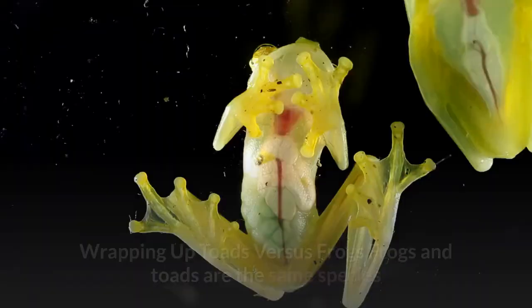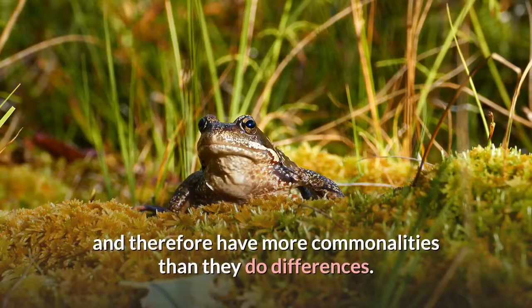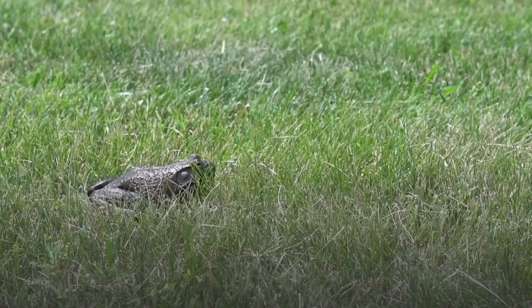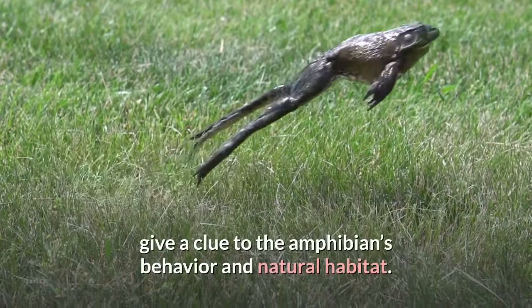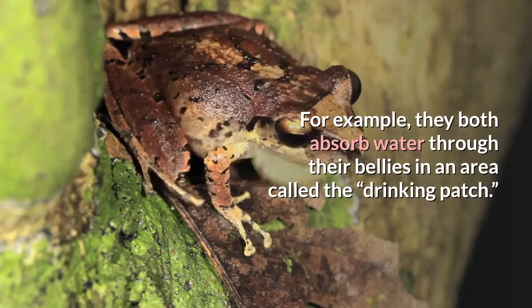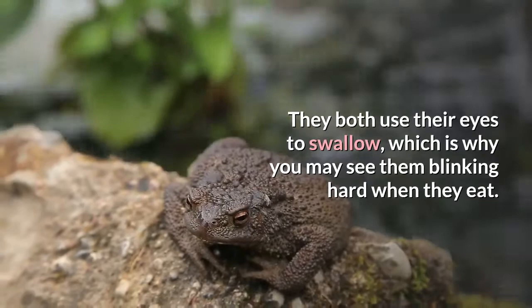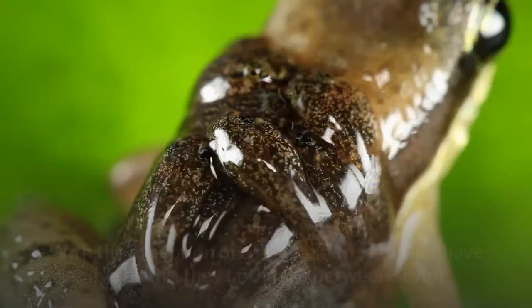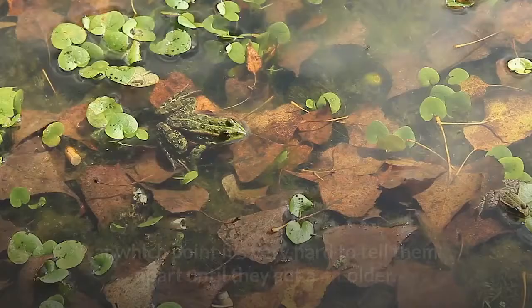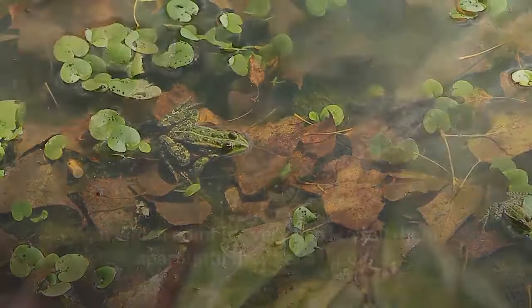Wrapping up — toads versus frogs: frogs and toads are the same species and therefore have more commonalities than differences. However, by identifying toads as a subgroup, the average person can easily narrow down or identify species they find in the wild. Common attributes like dry skin and short legs give a clue to the amphibian's behavior and natural habitat. Frogs and toads have many fascinating overlapping qualities — for example, they both absorb water through their bellies in an area called the drinking patch, and they both use their eyes to swallow, which is why you may see them blinking hard when they eat. With the exception of a few toad species that have live births, they both take between 7 and 10 days for their eggs to hatch into tadpoles, at which point it's very hard to tell them apart until they get a bit older. Whichever amphibian you are observing, they are guaranteed to entertain you with their fascinating behavior and intriguing qualities.